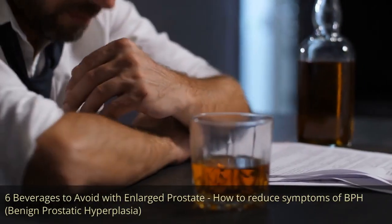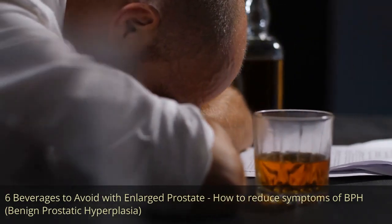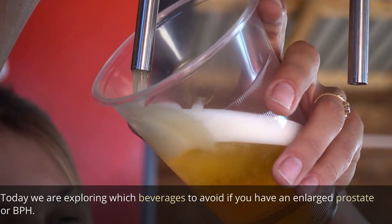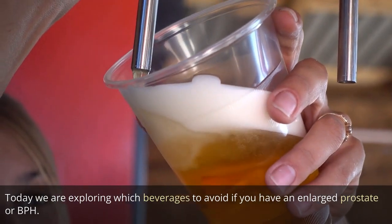6 beverages to avoid with enlarged prostate — how to reduce symptoms of BPH, benign prostatic hyperplasia. Today we are exploring which beverages to avoid if you have an enlarged prostate or BPH.